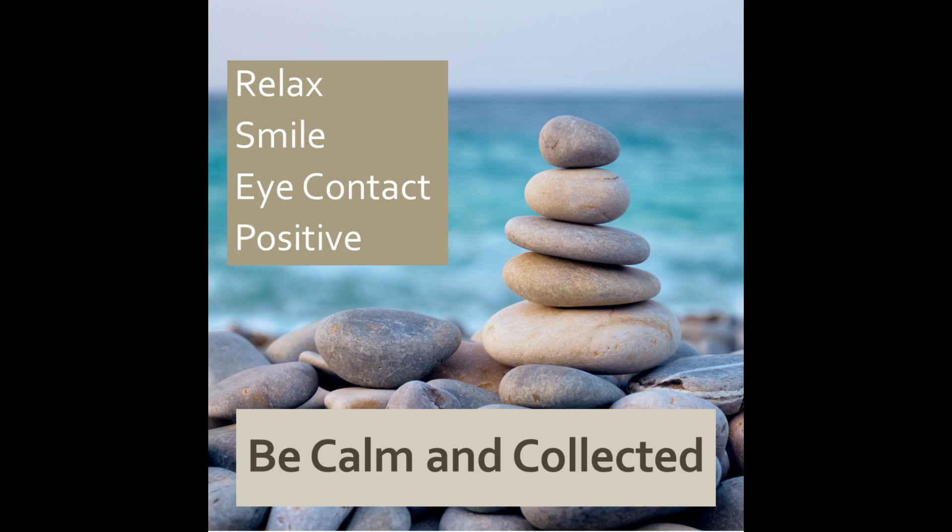4. Relax. Smile and make eye contact with everyone in your audience. Building rapport is critical here. When you're off stage, relax your mind and your body. When you walk to the front, smile, make eye contact, and engage with individuals.